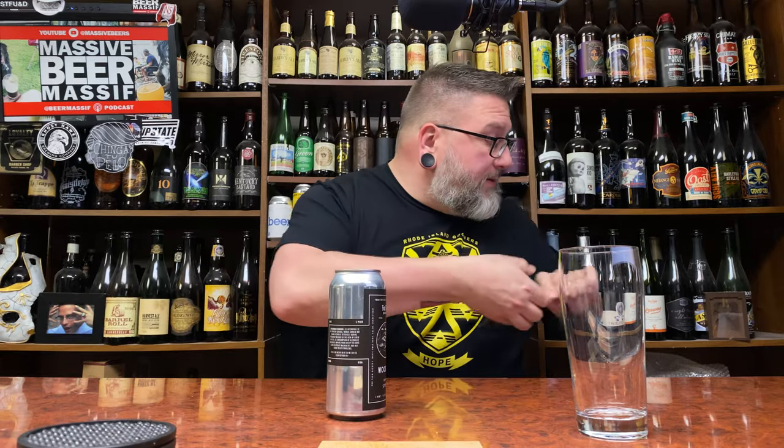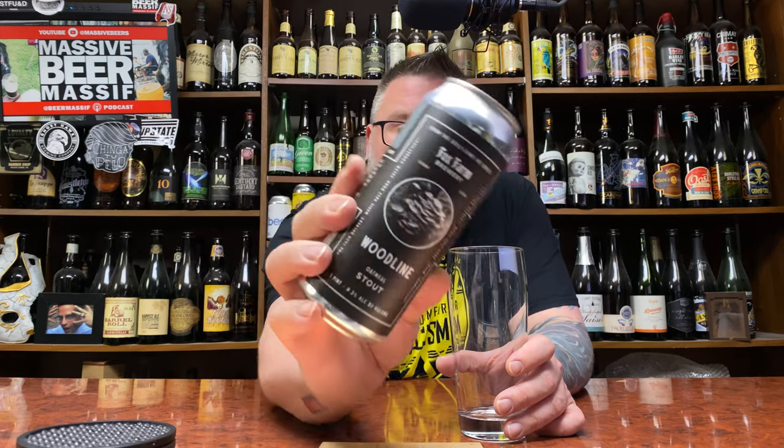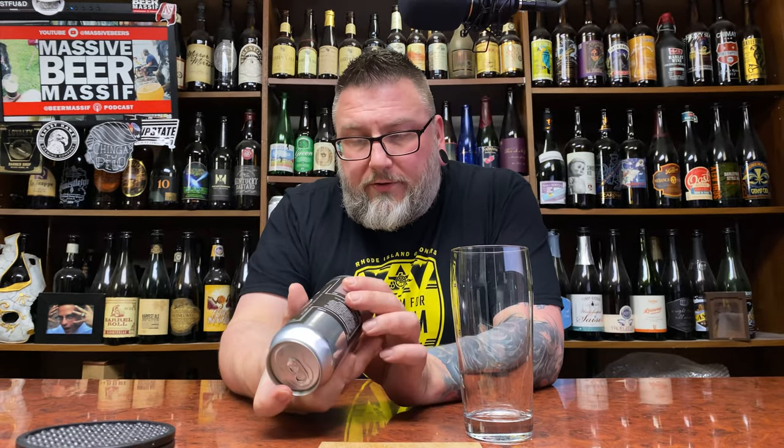How you doing YouTube? Matt Massa Beer Reviews, back with a little bit of Fox Farm up in this piece. This bottle opener is pissing me off, making too much noise. Anyway, yeah, we're back with a little bit of Fox Farm in the form of a wood line. This is an oatmeal stout coming in at 8.3% alcohol by volume. This was canned on the 11th of November, so it's about a month and a half old.